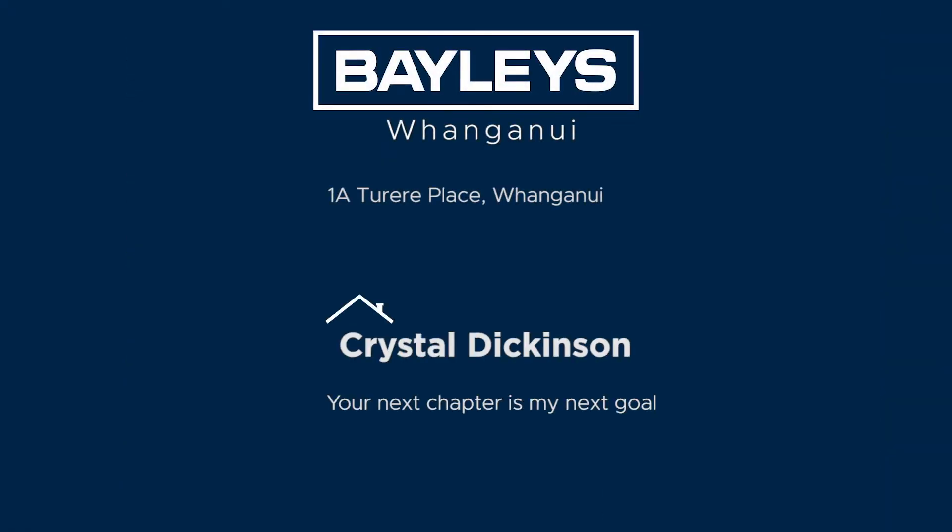Don't miss this opportunity pre-Christmas. Offers invited over 845,000 by 2pm the 15th of December unless sold prior. So don't miss out team, call me Crystal Dickinson, Baileys Whanganui 027 828 3180. Can't wait to talk.